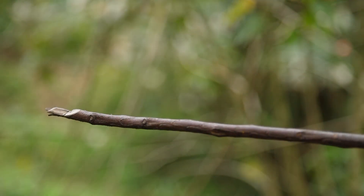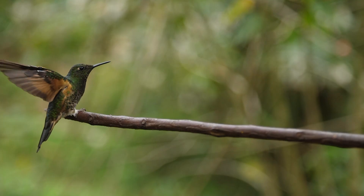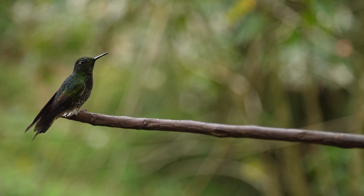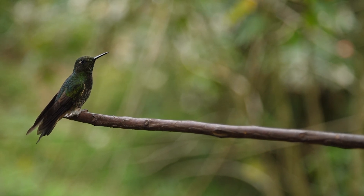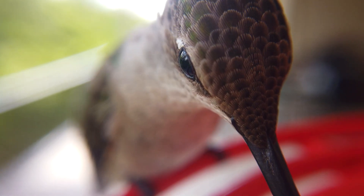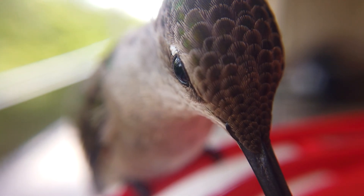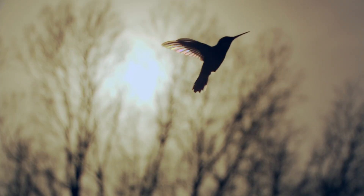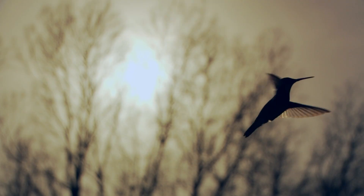Okay, it's time to flap like a hummingbird! Stand tall and flap your wings super fast. Hover in place like you're sipping nectar. Now zip to the left. Zip to the right. And finish with a little hum. Great job, little hummingbirds!